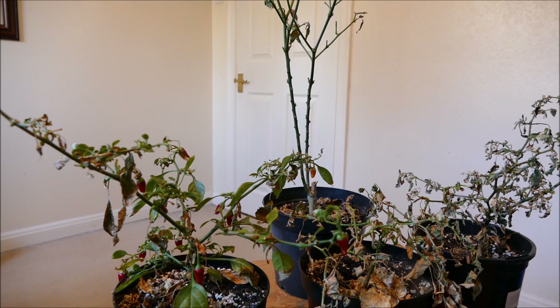I'll tell you why they look so bad right now, why they're almost dead, and how I've not really been able to look after them in the last few months. Basically there's four chillies here, three types.